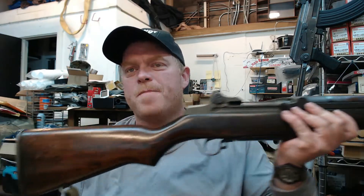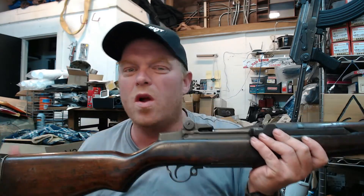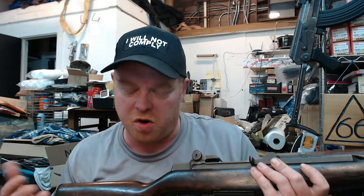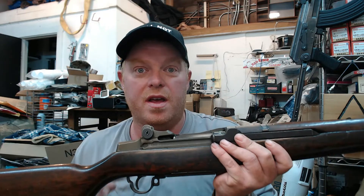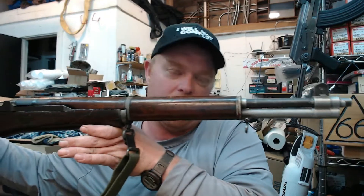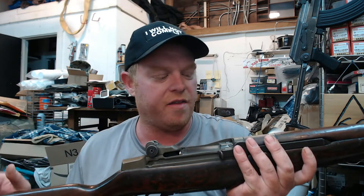Shortly after World War II, the United States ordnance department said, hey, we have millions of these M1 Garands and we don't need all of them, so we sold some to Italy shortly after the war. The Italians started using the rifles they got from us, and also started producing their own in the Beretta factory under license — totally on the up and up, paying a royalty back to Springfield Armory and the U.S. Ordnance Department, making them officially under license.